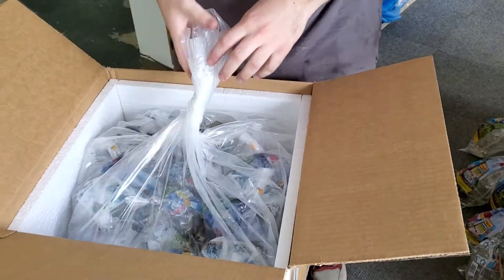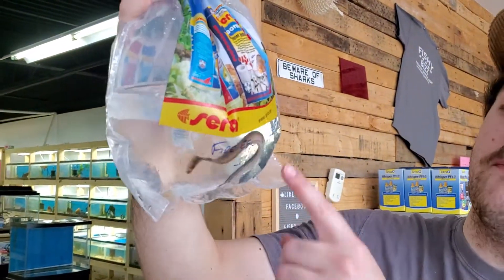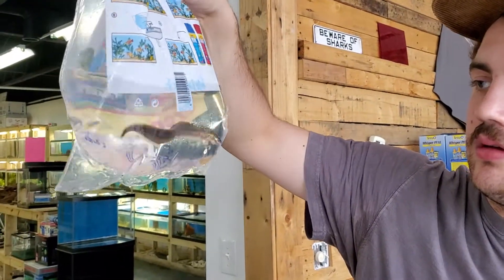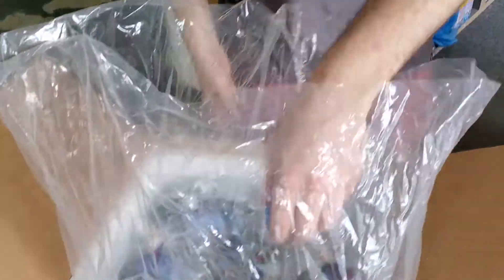It's number three. A nice bigger fire eel — or medium fire eel. Got one in last week and it sold quick. It's kind of a good size. Sometimes when people have the smaller ones it doesn't work with everything else they have in the tank. It's a good size for people.